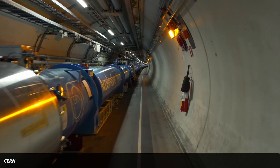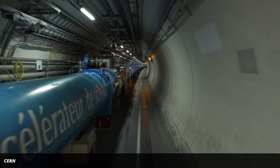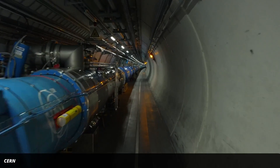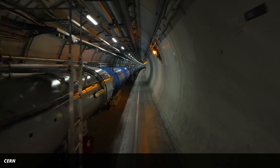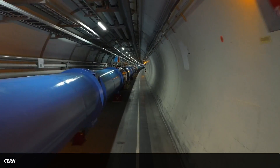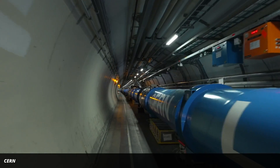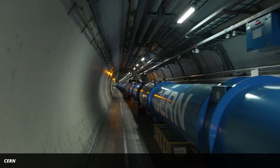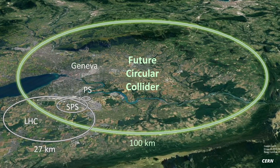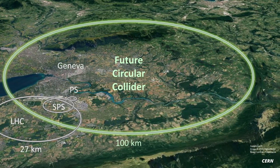The biggest problem with particle colliders is that they're big, because that makes them very, very expensive. They're big because accelerating particles to high energies requires a lot of strong magnets in sequence. This is why the Large Hadron Collider is a ring with a circumference of a whopping 27 kilometers. The next bigger collider that CERN wants to build would be 100 kilometers long.